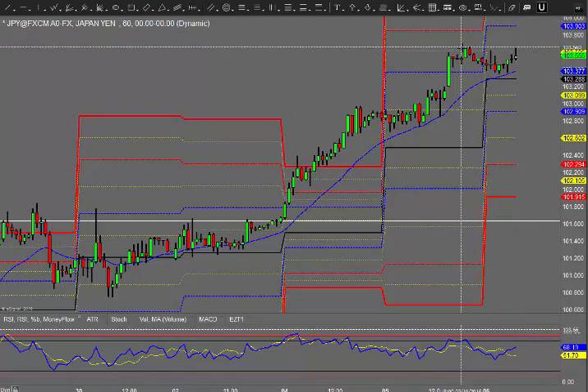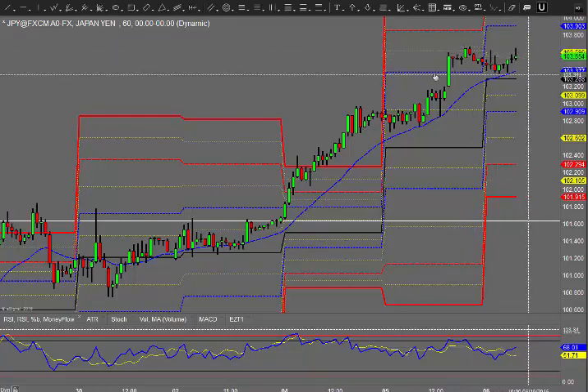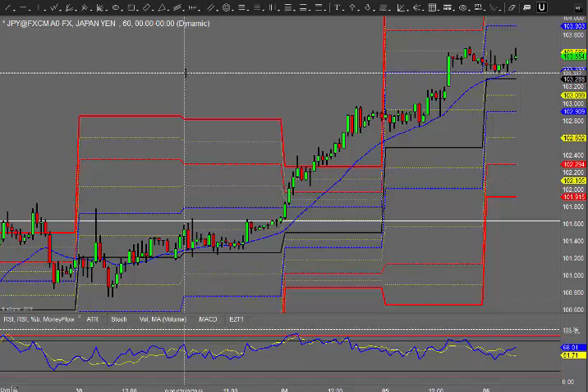Yes, the double top is in the current four hour session. At the moment, as I say, there's a bit of divergence there. That may just bring it back down towards that daily pivot.